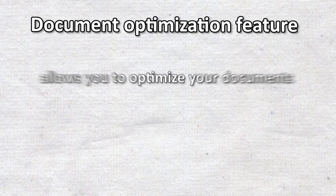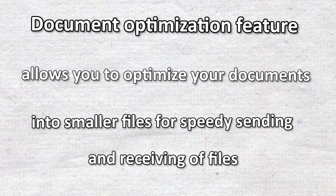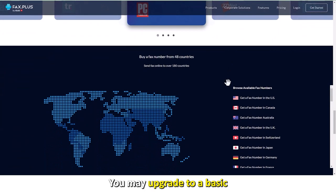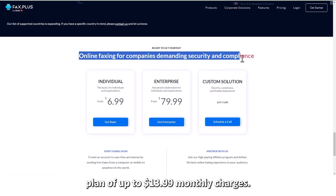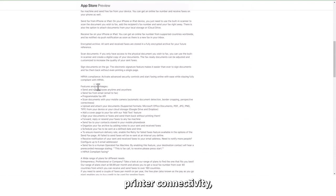You'll enjoy its document optimization feature that allows you to optimize your documents into smaller files for speedy sending and receiving. It has a free plan that gives you 10 free pages per month. You may upgrade to a basic or premium plan of up to $13.99 monthly, and get additional features including multifunction printer connectivity, 800 pages, and advanced confirmation reporting.